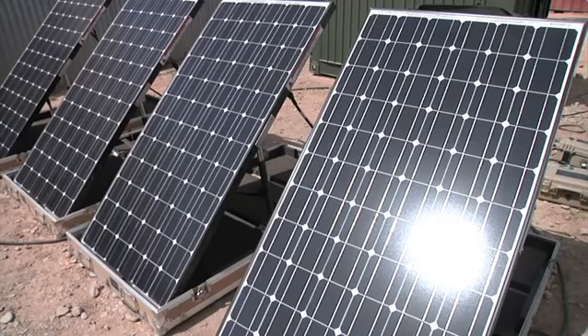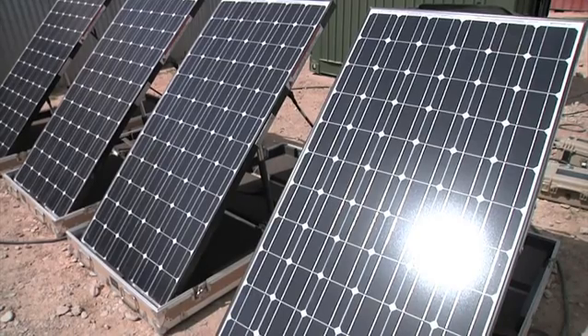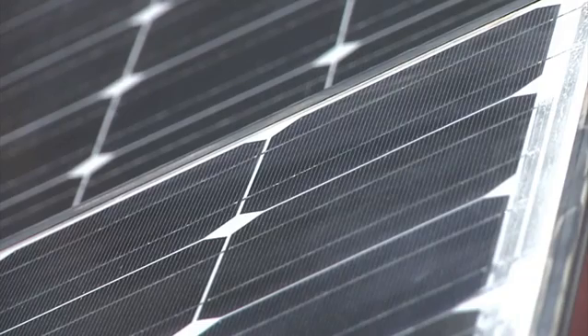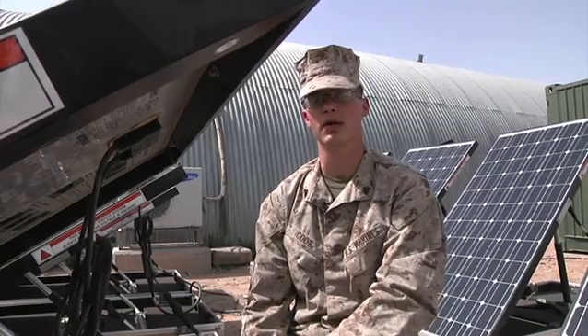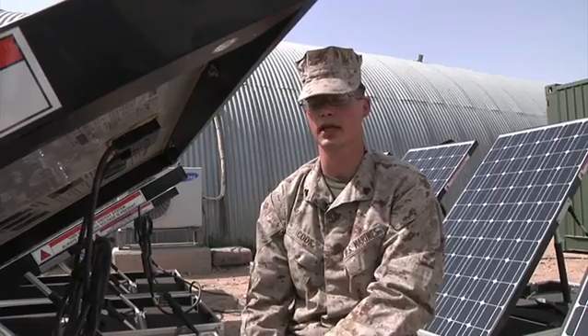While the solar panels are not the main source of power for the operations center, they stay connected to the power grid here on Tombstone. But the solar panels are in use more than you think — a lot of times here we've been having power failures lately, so this comes in handy.